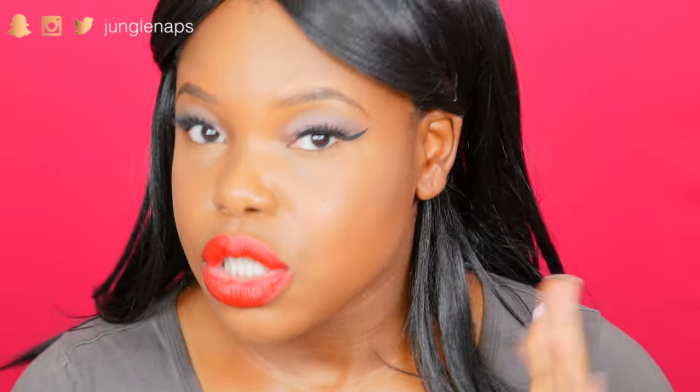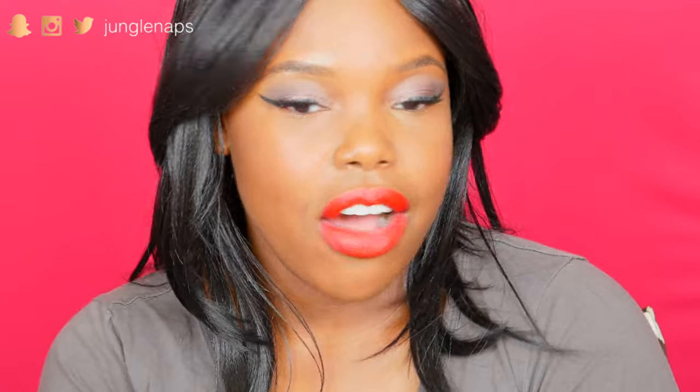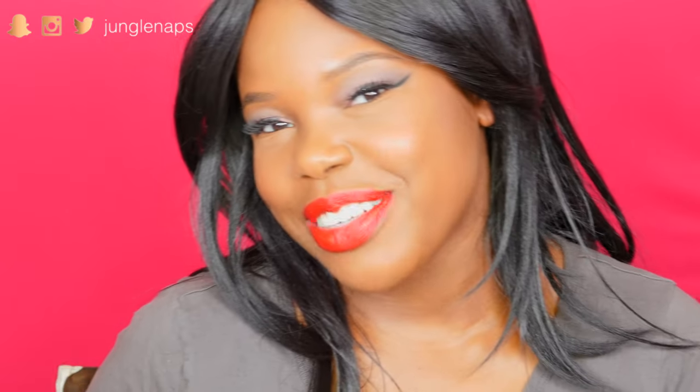And of course we definitely don't want to forget to set our face. So I'm going to use the Master Fix setting spray all over — this is very dewy, so I'm going to let this dry and I'll be right back. Okay you guys, so this is the final look. I'm really happy with the way it turned out, and I like the added lashes for a little bit of that pow, that glam. I hope you guys really enjoyed this video, and I will see you in the next one. Bye!